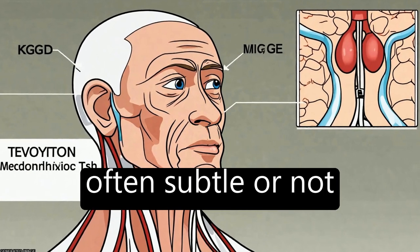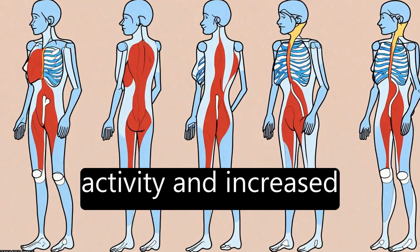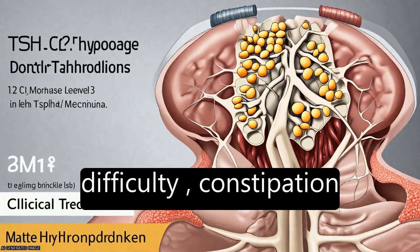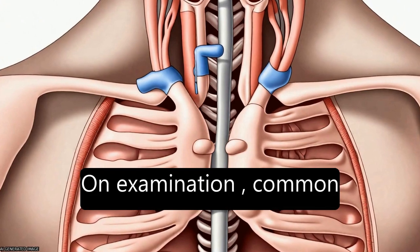The symptoms of CH are often subtle or not present at birth, but may include decreased activity and increased sleep, feeding difficulty, constipation, and prolonged jaundice.